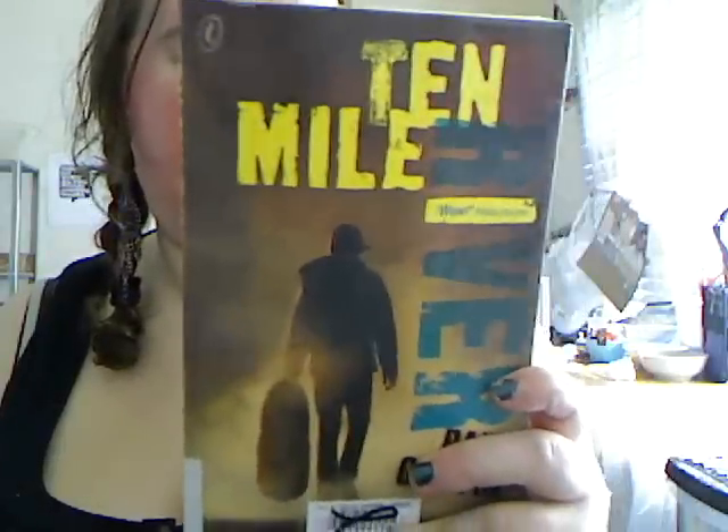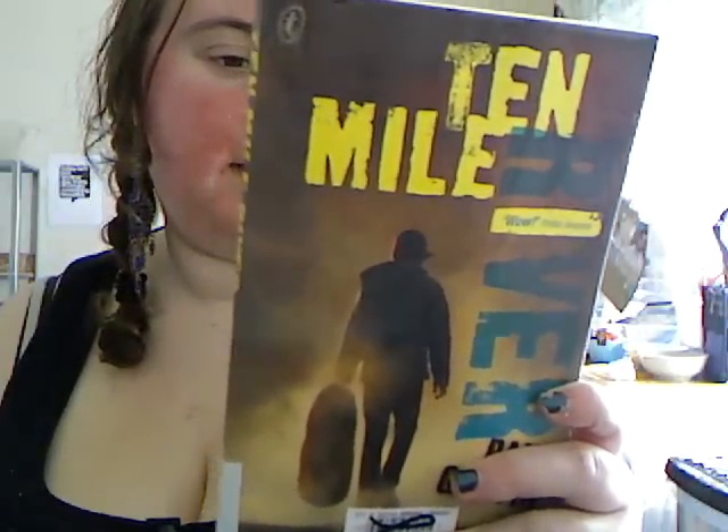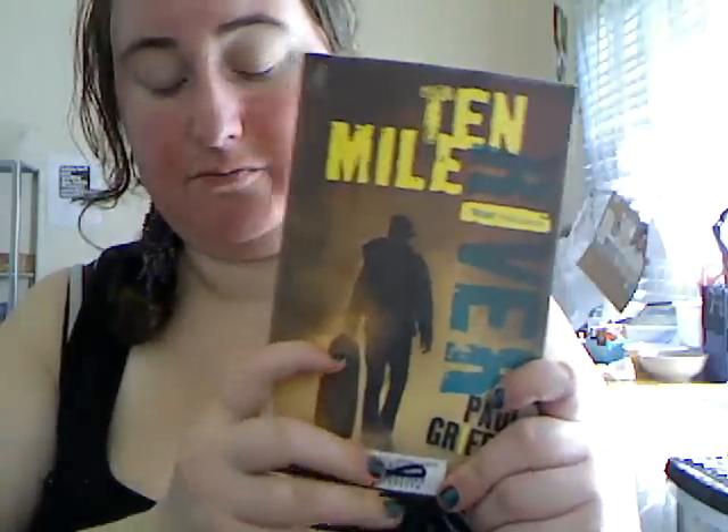Ten Mile Road by Paul Griffin — I think this is about two brothers and it's kind of a story about brotherhood, and I thought that was awesome. The cover is awesome, the premise sounds great, and it looks like a really short book. I tried to pick books that are in pretty good condition.